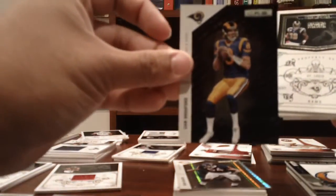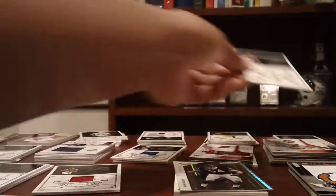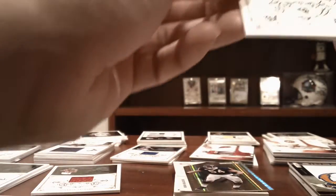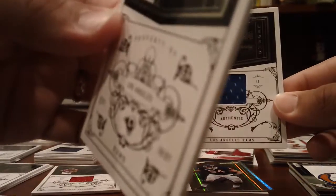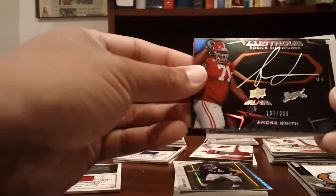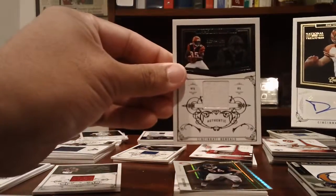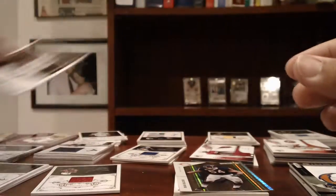Rams: a Sam Bradford Longevity numbered to 249, Steven Jackson base to 99, James Larry Knight base to 99 parallel, Steven Jackson base to 10 — 5 of 10 — a Rosie Greer to 99, and a Joe Namath two-color jersey numbered to 25 with a little bit of yellow in the corner. Bengals: Andre Smith to 399 UD Black auto, Chad Ochocinco jersey to 99, and a Dan LaFever autograph numbered to 25 — 25 of 25.